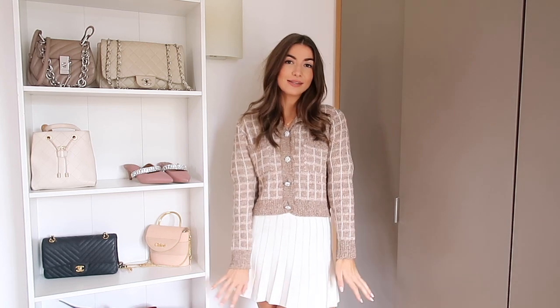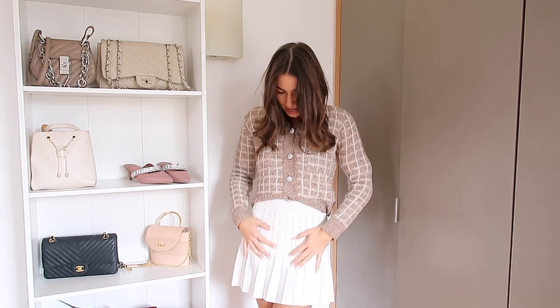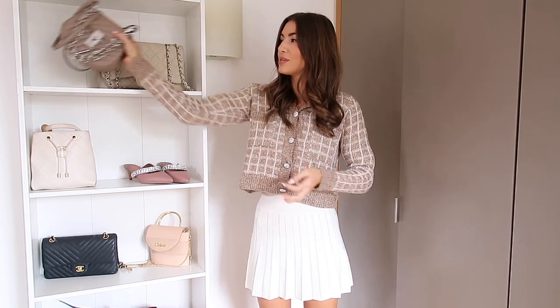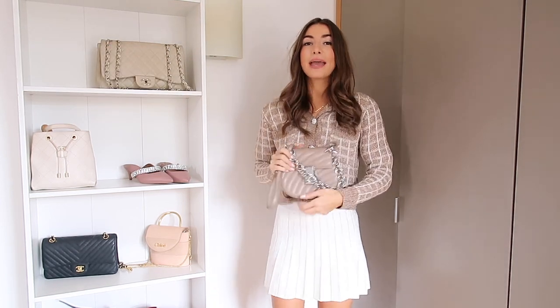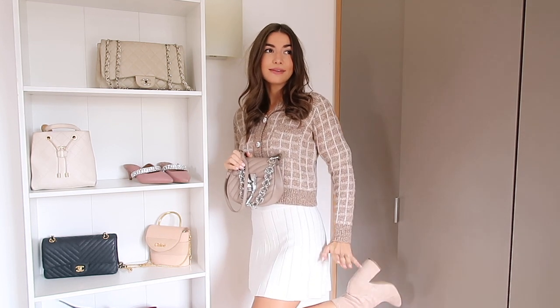I've paired this with my little pleated knitted skirt, which is from Stradivarius. I love this skirt - it's super comfy, super elasticated, and quite a thin knitted fabric. It's quite fitted but then A-line as well, and the pleats go all the way around. I think I would also wear it with my Chloe bag. I've got some boots on here which match perfectly - these are from ASOS. I'll link everything down below.